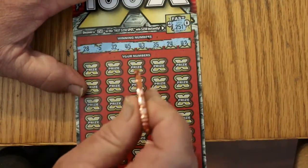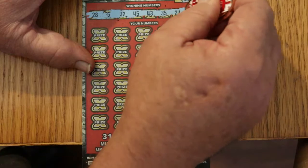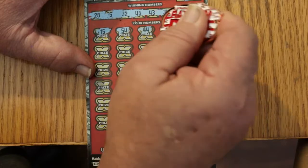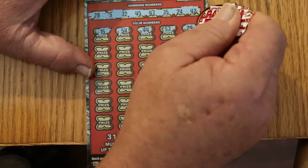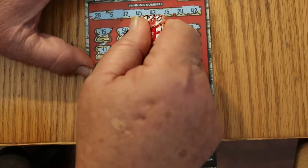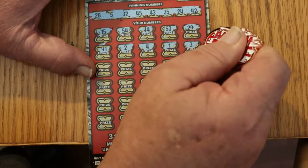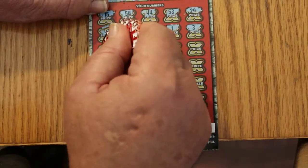Your numbers on ticket 14: 28, 5, 32, 45, 43, 35, 24, and 42. Scratching: 15 nothing, 54 nothing, 44 nope, 53 no, 29 no, 41 no, 2 no, 4 no, 1 no, 3 no. We only have one single digit — 5 — so not a lot of help there.